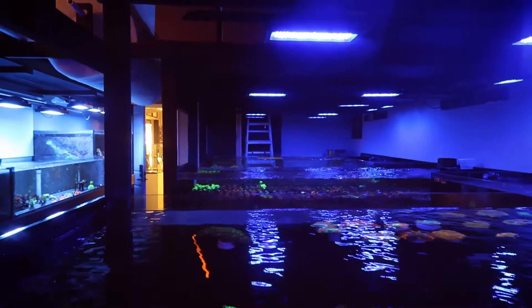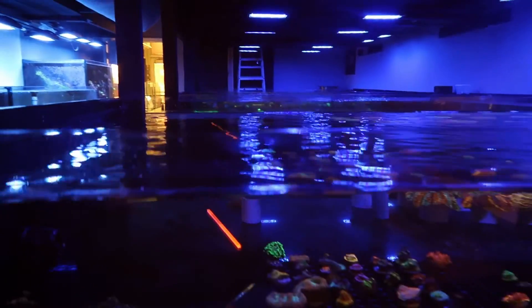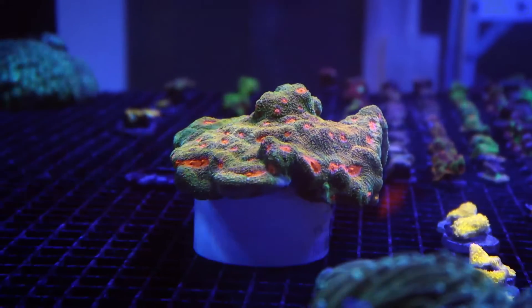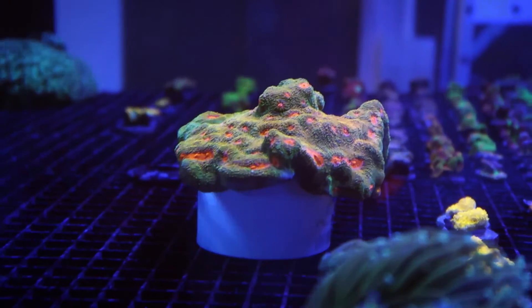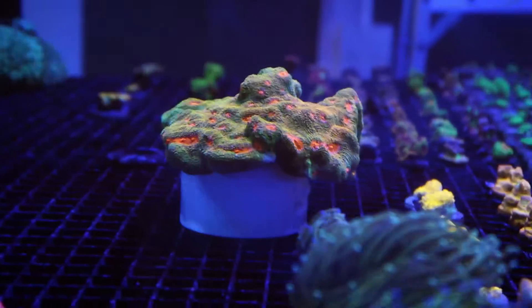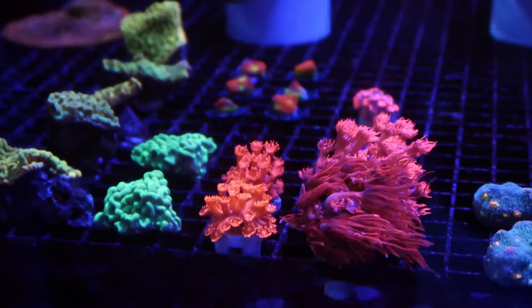So did they have this farm before they expanded, or were they doing it somewhere else? No, they had a farm before this — but it was just straight store. There are so many frags in here, so many. What's that guy called in the back? That's a mummy eye — not a 3G though, just a regular mummy eye. Looks so cool. Ghani's — I want to try these in the dino tank too. I just haven't gotten any yet.